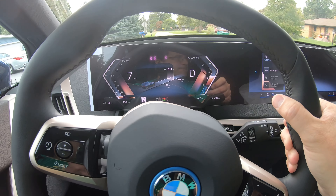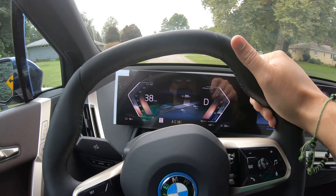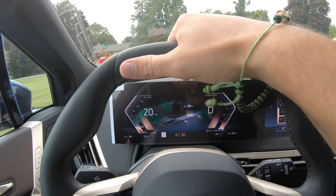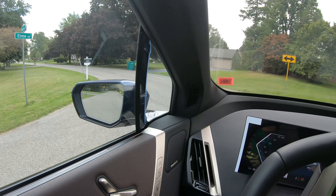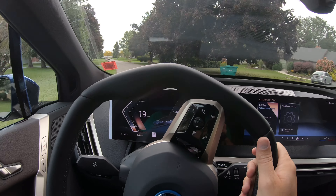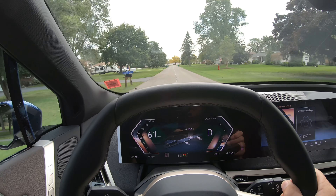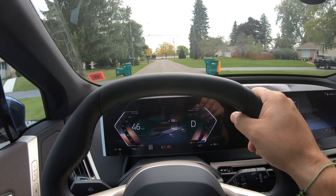Check this out. How futuristic is that? Zero to 60 in three seconds. Now that's power.